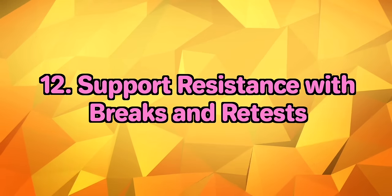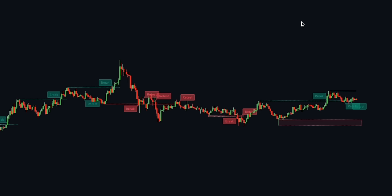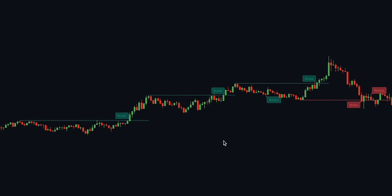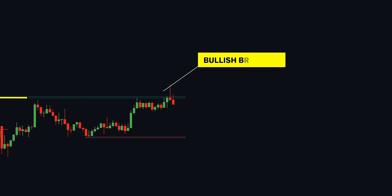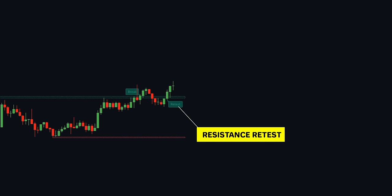Next, we have Support Resistance with Breaks and Retests by Hoan Getty. This excellent indicator takes all the guesswork out of trading by providing a visual aid for spotting areas of continuation and pullback. Support and resistance levels are drawn automatically with sequential conditions to determine a breakout following an eventual retest. A bullish break occurs when the candlestick closes above the recent swing high, indicating high buying interest. However, opening a long at that price is risky due to potential drawbacks — so the indicator tracks retests to allow you to open a trade at a better price.